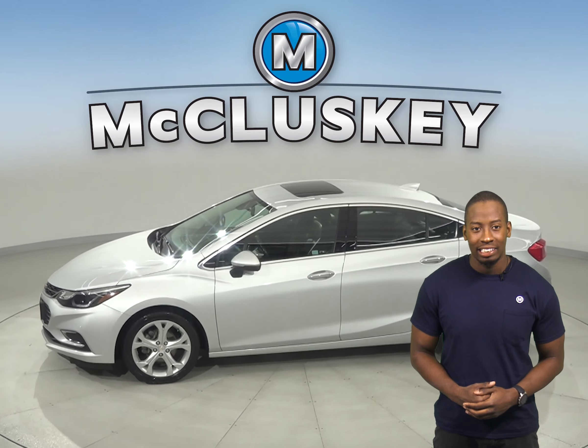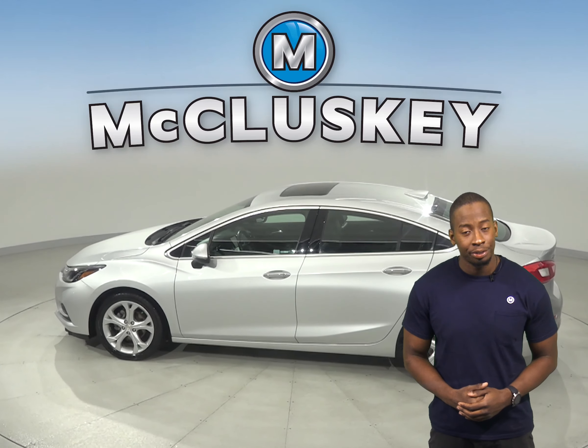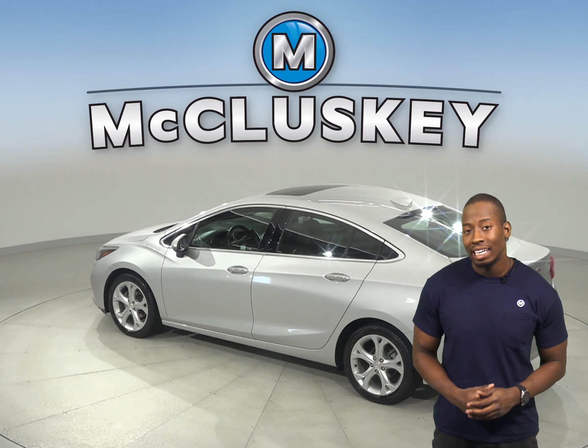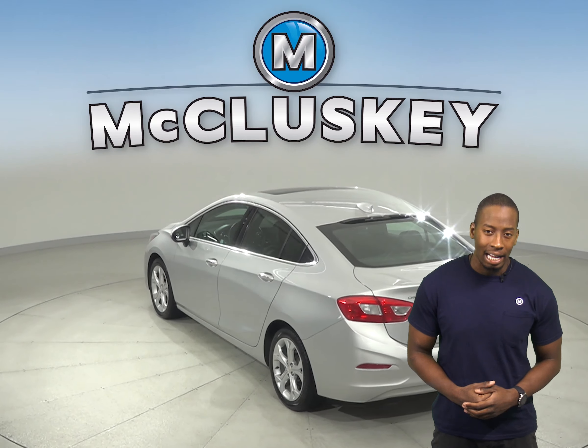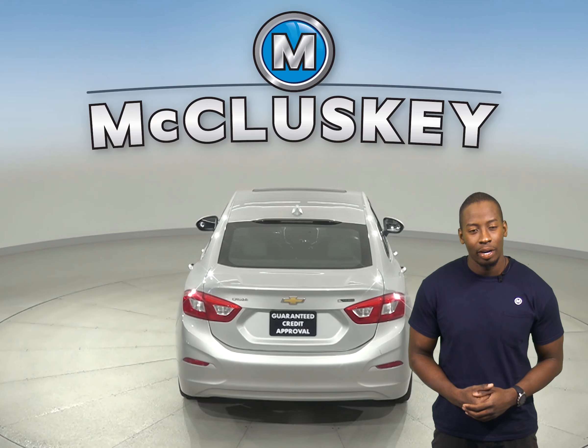Dual front and side impact airbags are also available. This 2016 Cruze has a 1.4-liter I-4 turbo engine with a 6-speed automatic transmission. There are only 71,000 miles on the odometer and it gets up to 38 miles per gallon on the highway.